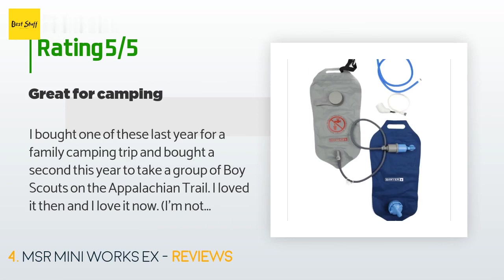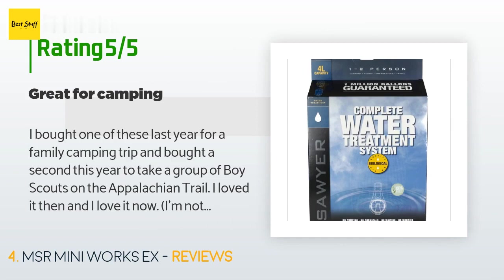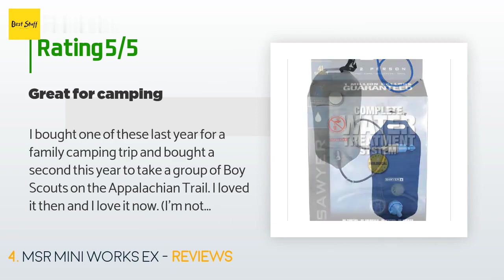"The flow-through of this filter was excellent. One filter was plenty for just the family; for a patrol of nine, two filters were enough that it rarely became a bottleneck. The color coding and labeling are clear and intuitive."